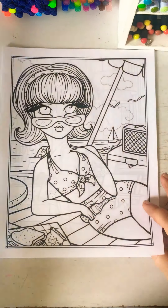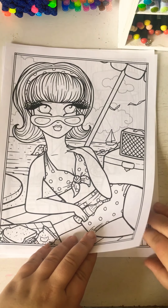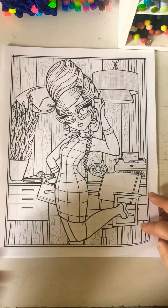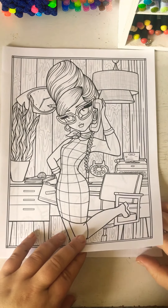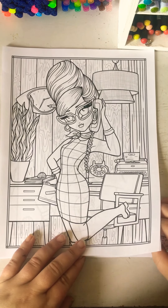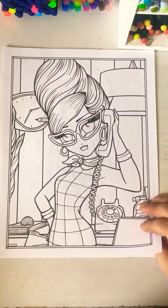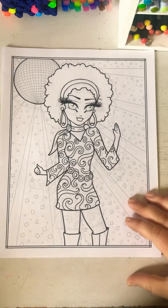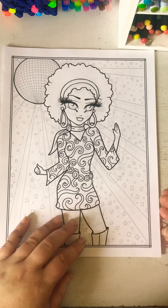Man, I remember going to the beach and everybody went — everybody was there. Nowadays we can't really do a whole lot. I love this one. This one reminds me of my grandma — the beehive. And Marge Simpson too. Oh my God. Oh, this is cute. I love the disco girl. There you go.